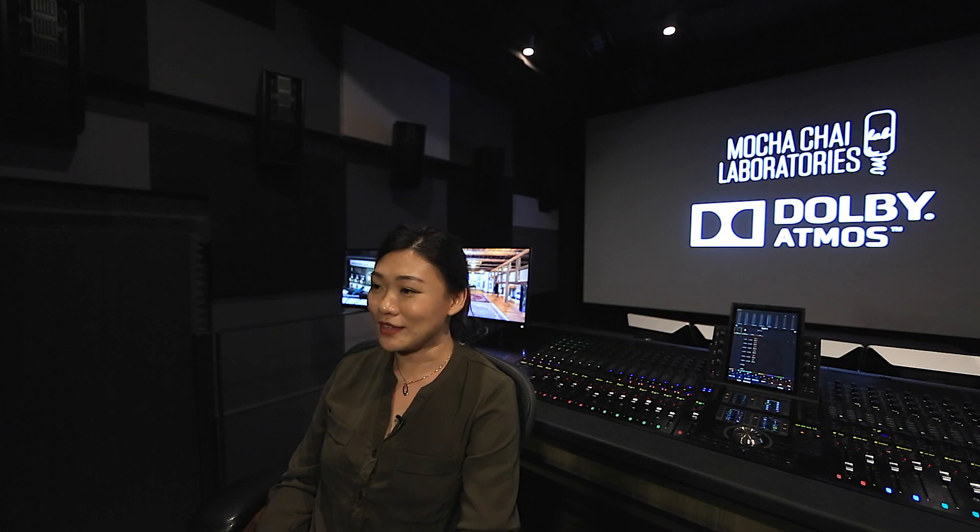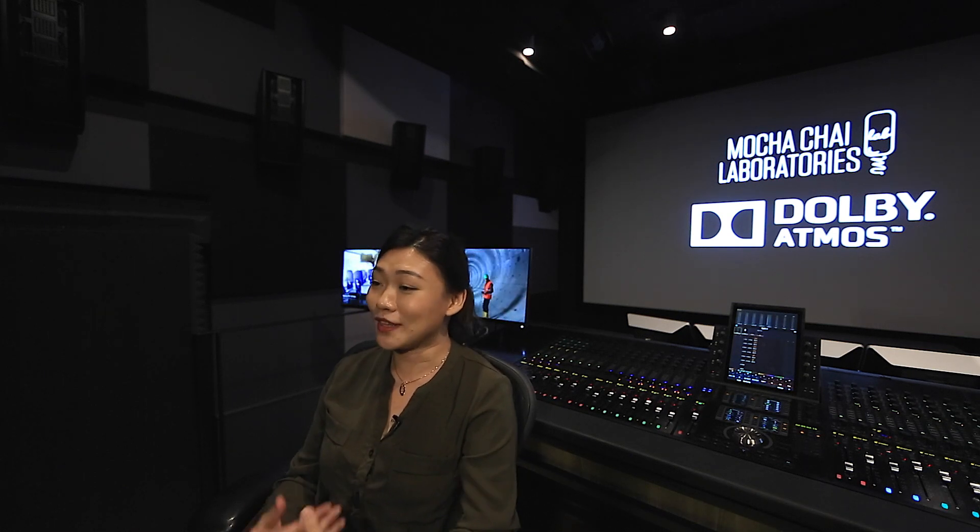Most of the filmmakers who come into our dubbing theatre are really impressed with how it sounds. We have played them several demos, and we have also worked on a couple of films here. Most directors exit our dubbing theatre very pleased, with a smile on their face — and I believe that speaks a lot for the speaker solution that we chose.